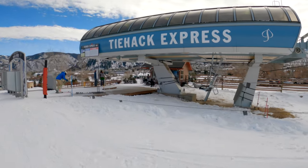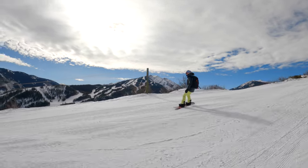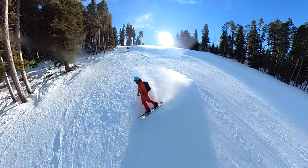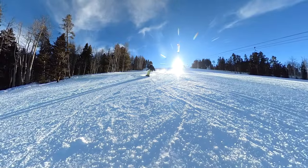The Tyhack Express lift serves the more advanced yet still approachable part of the mountain. Keep in mind the runs are all relative to others on the resort — although these are marked black diamonds, they would be more of a blue-black rating on one of the other Aspen resorts. High-functioning beginners ready to test the edge of their comfort zone can progress here.